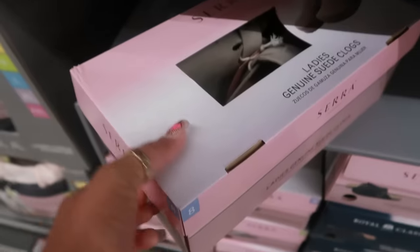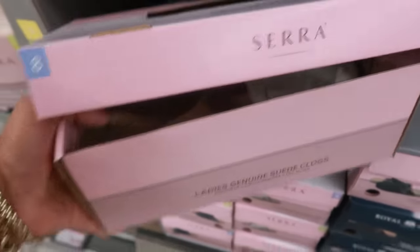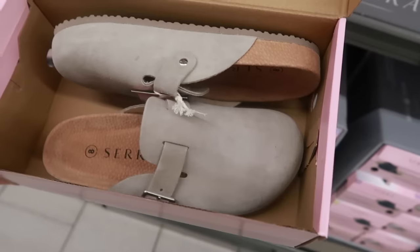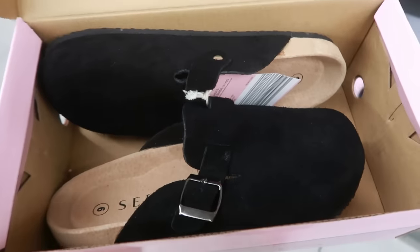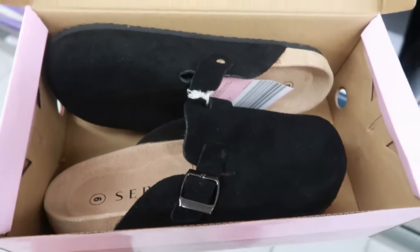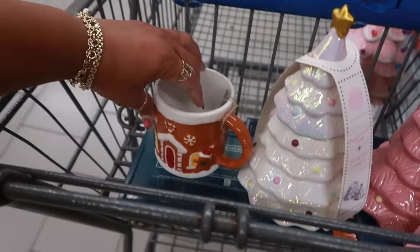There are some suede clogs in two different colors for only $13 — they have a tan/brown color and also black. I wouldn't know which color to get, but good thing I already got a pair of black ones so I don't need any of these today.